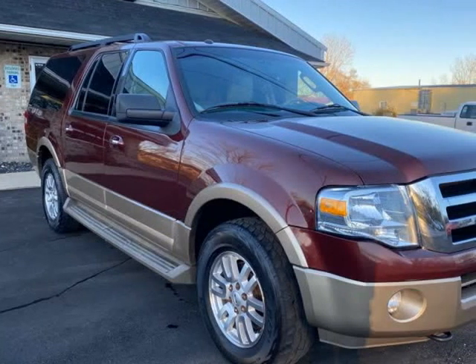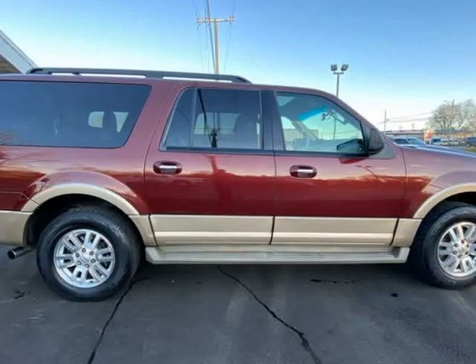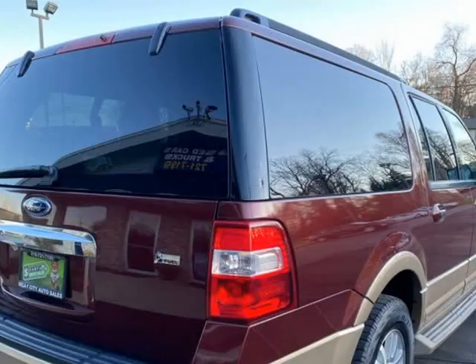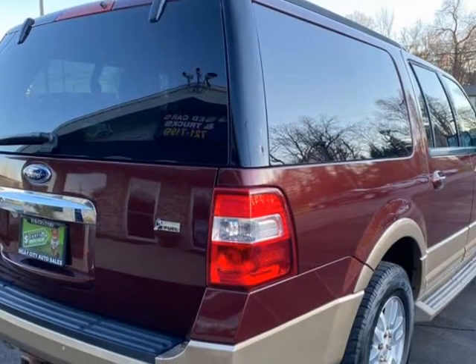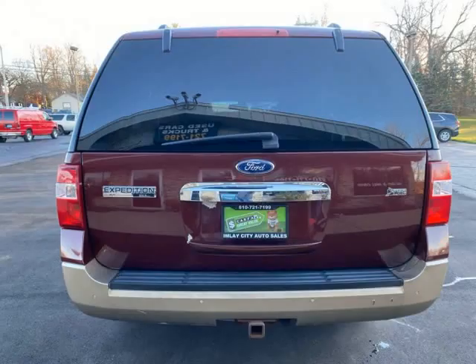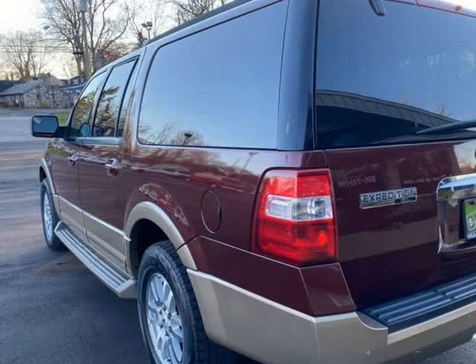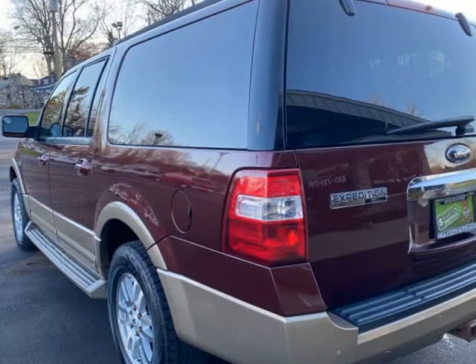This 2012 Ford Expedition EL is brought to you by Blue Collar Auto Sales & Finance. 5.4L V8 and accident-free Carfax history report. No check engine lights, newer tires, power third-row seating, also equipped with electric trailer brakes.